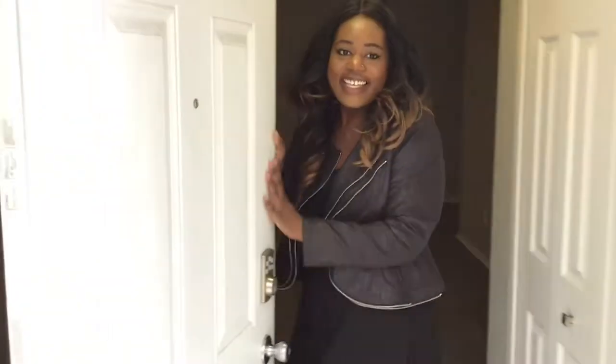Why hello! Come on in. I'm Abel Crockett, property manager at Diamond Forest. I have a special apartment home I want to show you today.